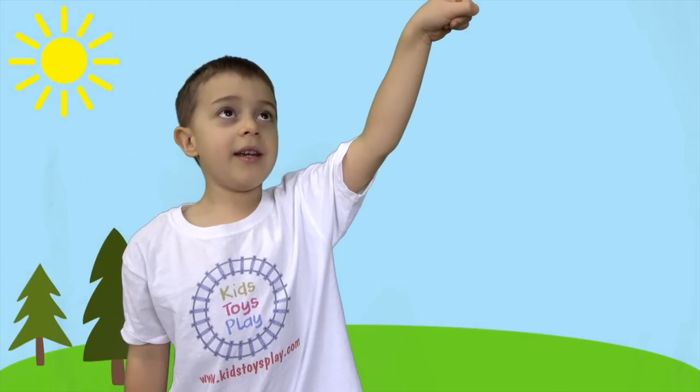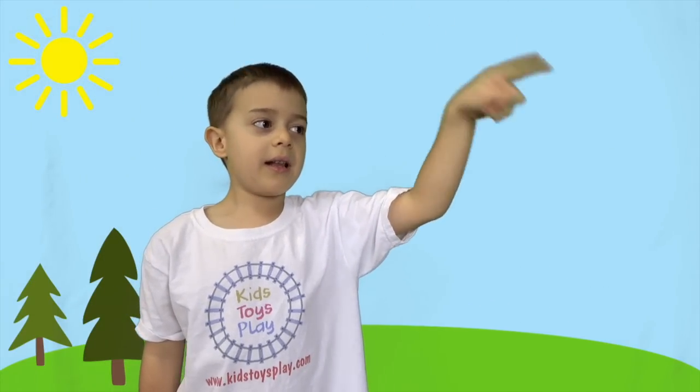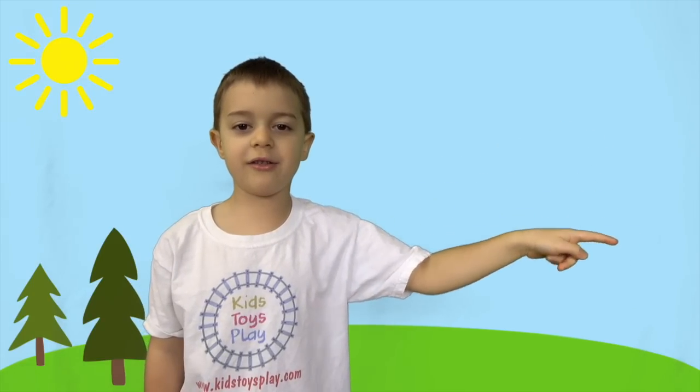Hey guys, click here to watch another video, and click here to subscribe to our channel. Bye!